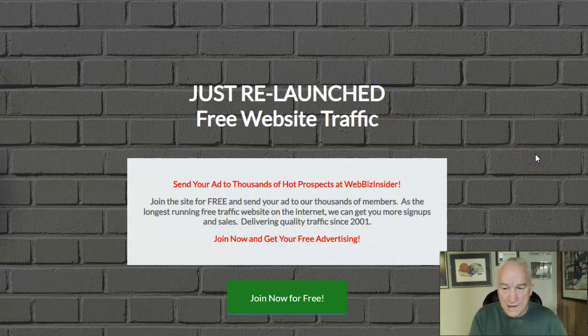Hey YouTube, Scott here with powerblogmarketing.com and ssgordon.com. Please hit that like and subscribe and turn that bell on so you know when the next video comes out. Today we're talking about how to get signups in your business.